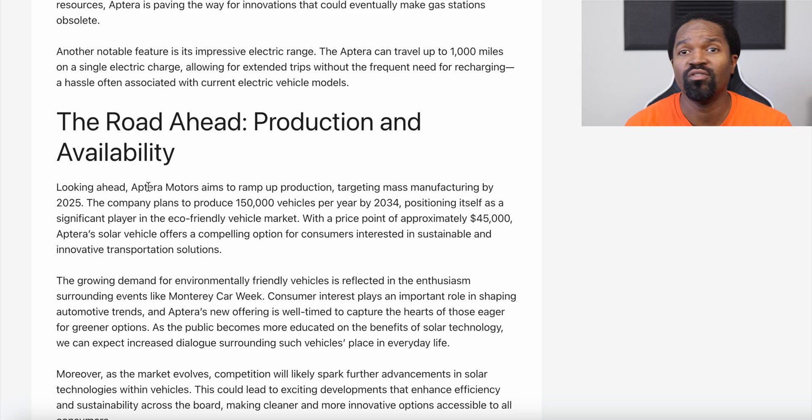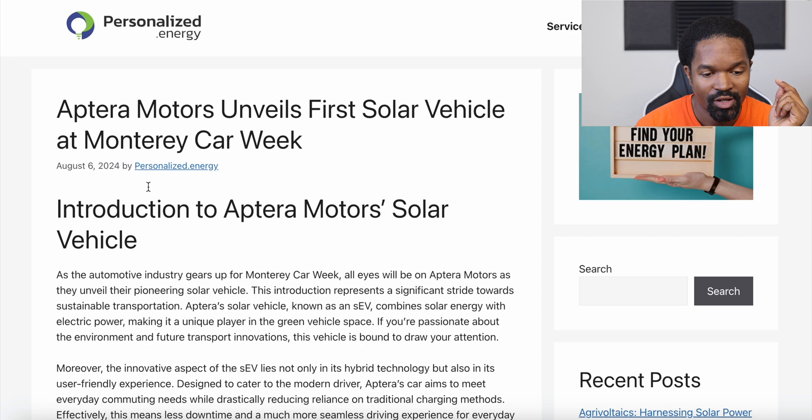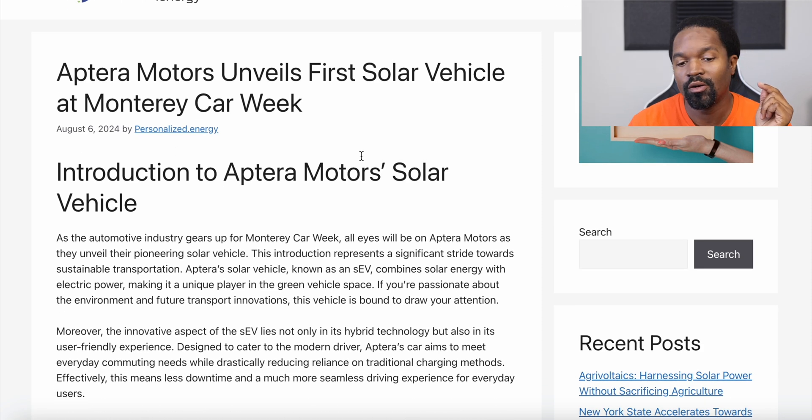The event itself is not something I've ever been to or even heard of, so if you're in the Monterey area and want to go to that event, do it.